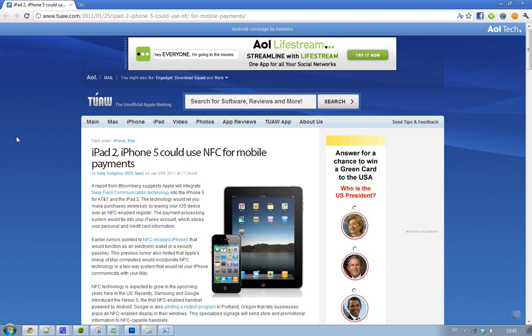I just read about this awesome thing that came out a day ago. It's about the future iPad 2 and iPhone 5 — Apple is working on a new feature called NFC.